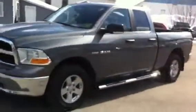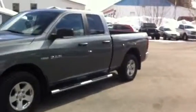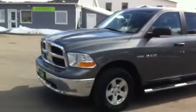The truck has got lots of life left in it. Nice charcoal color, it's got the 17-inch wheels, factory remote start, and it's a 4x4.